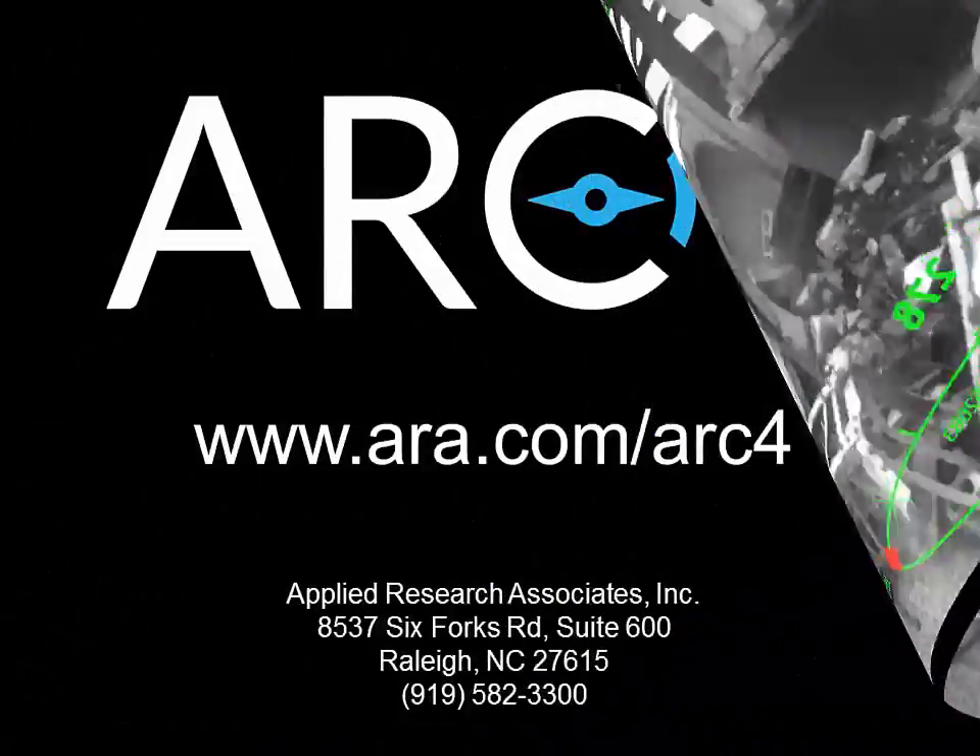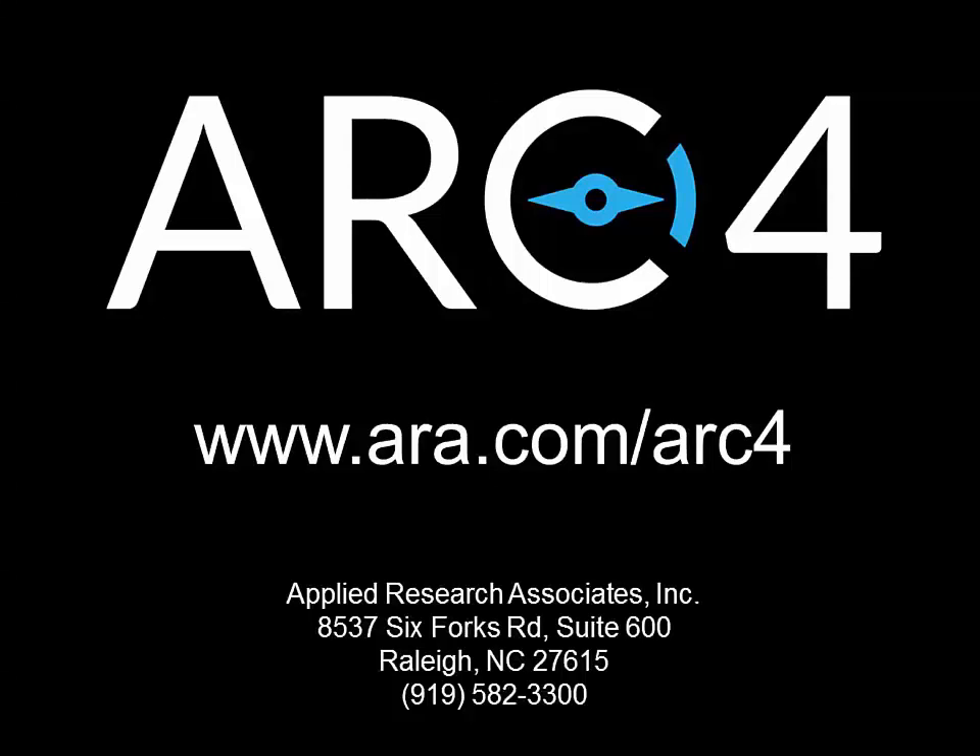ARC4 enables soldiers to operate more safely and effectively with increased operational tempo and enhanced team coordination.